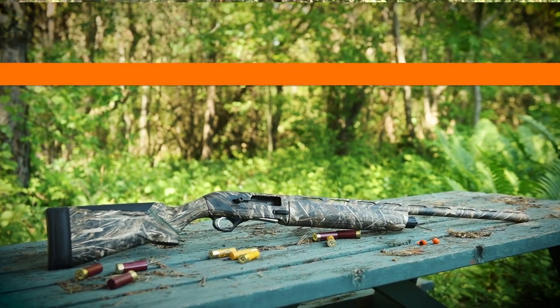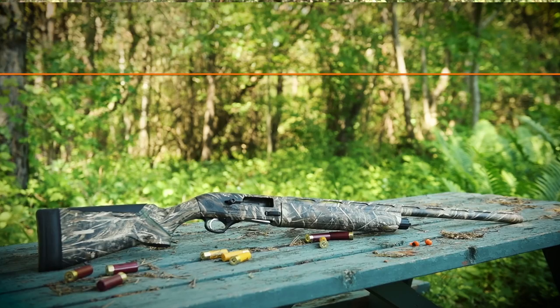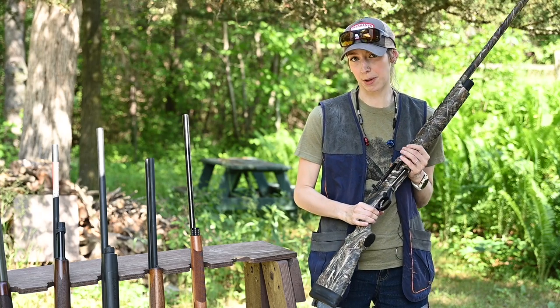Let's go ahead and talk about the Beretta A300 Ultima, which is the newest to the A300 line of gas-powered semi-autos from Beretta.